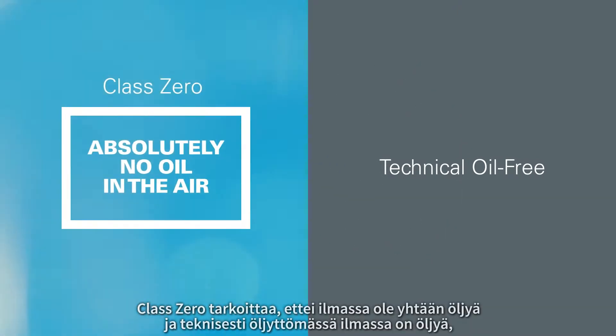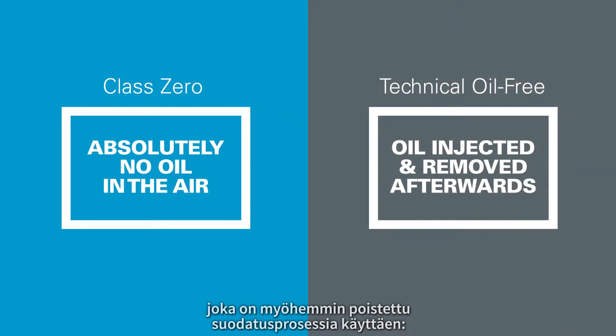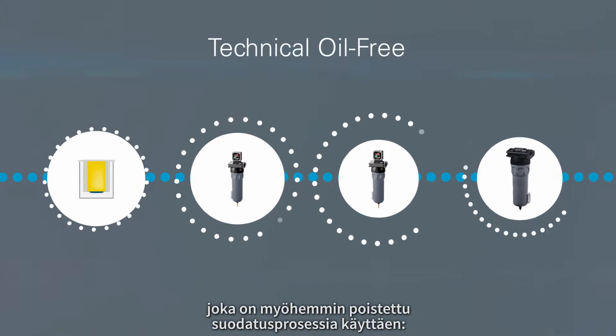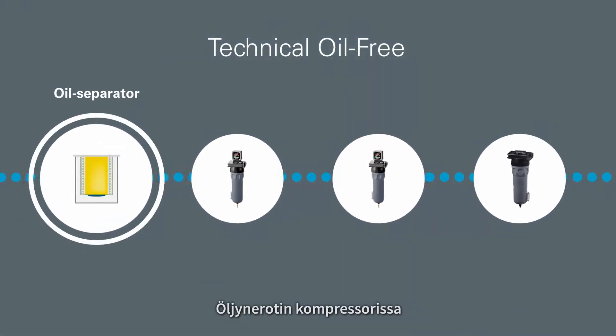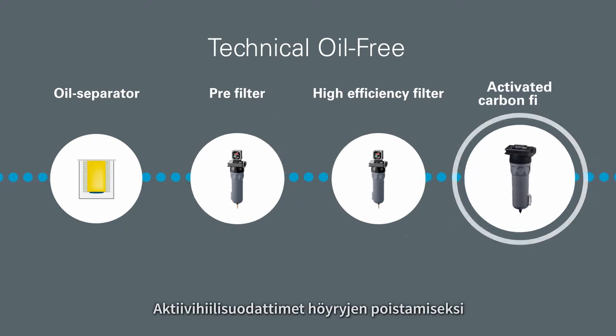Class Zero means absolutely no oil in the air. Technical oil-free means oil is injected into the air and removed afterwards using a filtration process: an oil separator in the compressor, coalescing filters to remove most liquid oil, and active carbon filters to remove oil vapor.